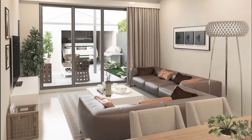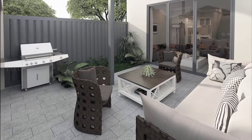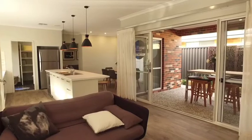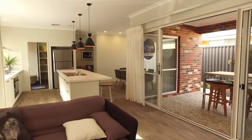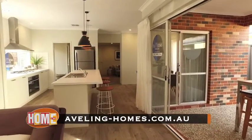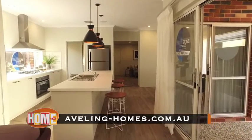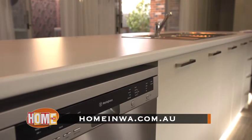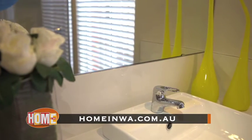Along with fantastic features inside, you'll also love the outside. The Skinnies look modern and stylish and feature Colourbond roofs, which not only look fantastic but stand the test of time. If you're interested in finding out more about Abling's slimline range of homes, including the famous Skinnies, head to ablinghomes.com.au. Or if you'd like to see this segment again or check out other segments from the show, head to homeinwa.com.au.